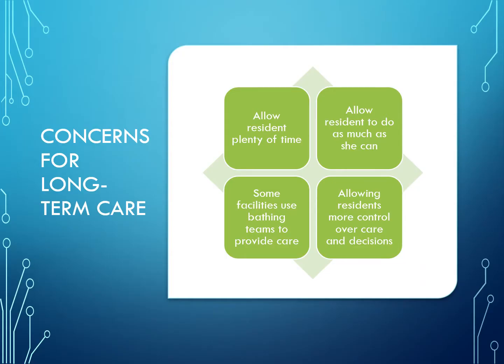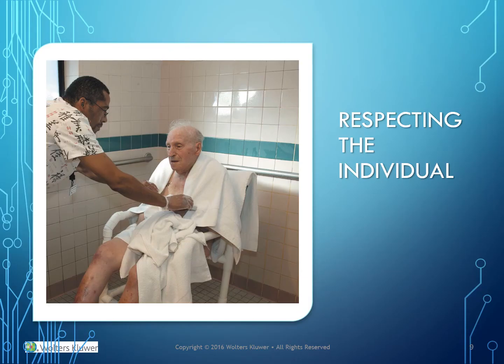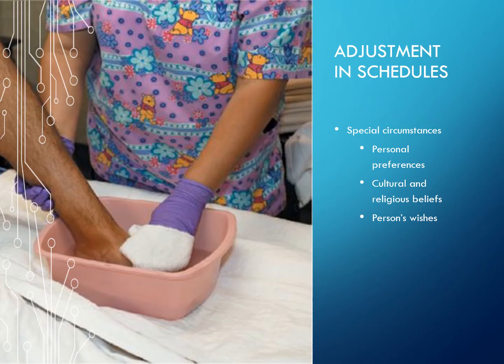Concerns for long-term care: allow the resident plenty of time and allow the resident to do as much as he or she can. Some facilities use bathing teams to provide care. You must allow residents more control over their care and decisions, and schedules and special circumstances should accommodate personal preferences.